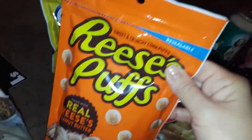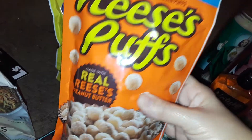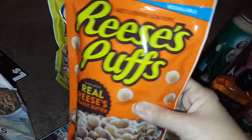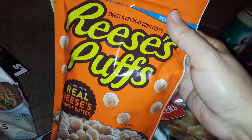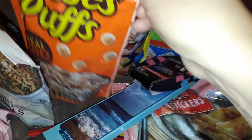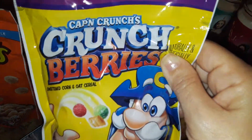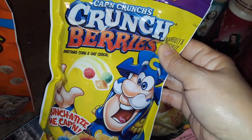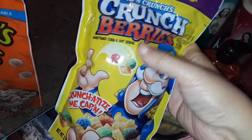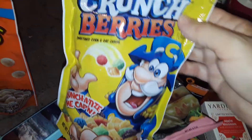Then I picked up this small little bag of Reese's Puffs cereal from Dollar Tree. This amount is for like one bowl, or you can separate it into little tiny portions if you have small children. I just picked up one bag. And then I got a bag of Captain Crunch Crunch Berries. I've never seen the Crunch Berries there before — they always have the small box of regular Captain Crunch. But I never saw this bigger package of Crunch Berries, so I thought that was cool.